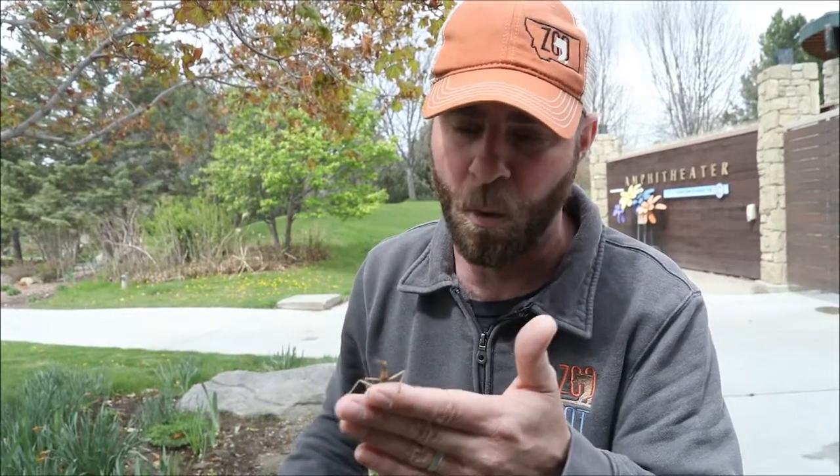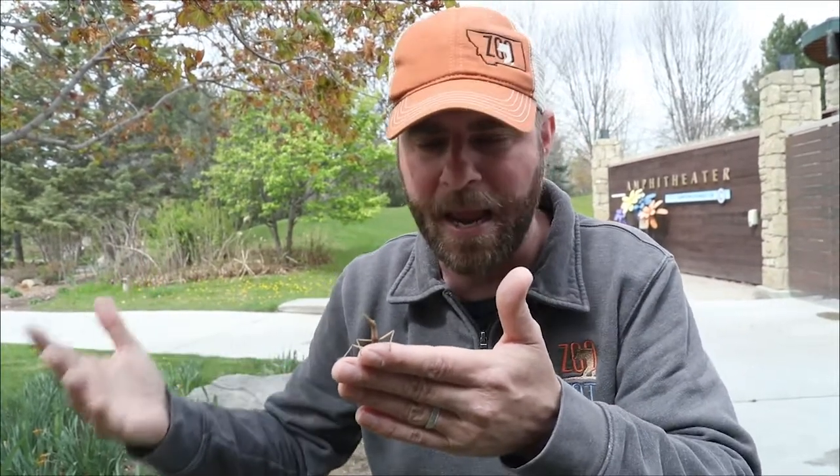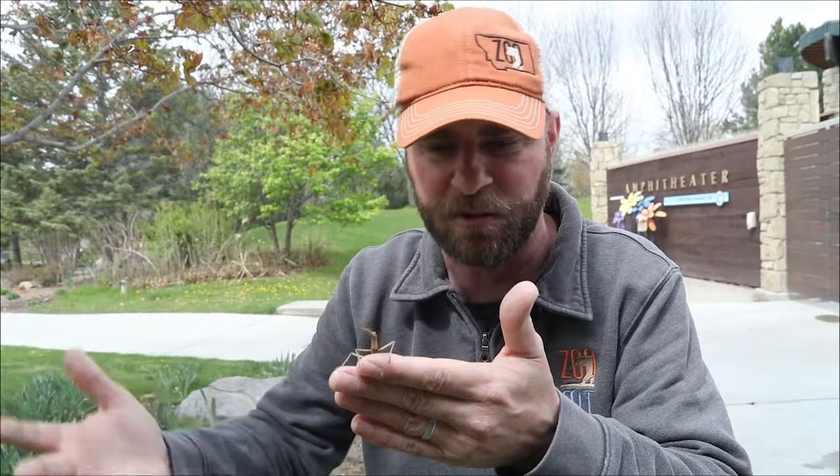Here's the crazy thing about the walking stick: they actually do something called parthenogenesis, which basically means they don't need any males in their society. Most walking sticks are all female, which is crazy to think about. There are some males scattered in there, but for the most part they don't need males whatsoever.